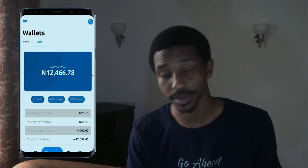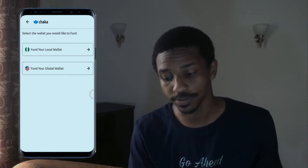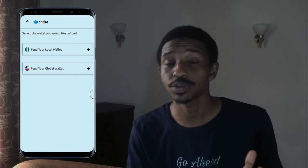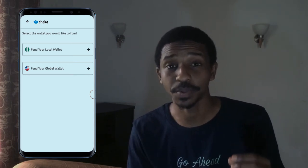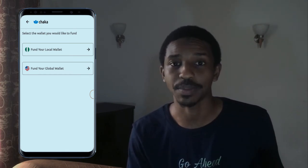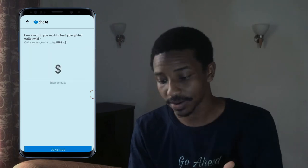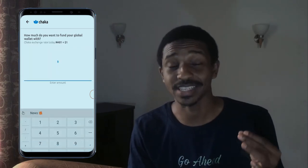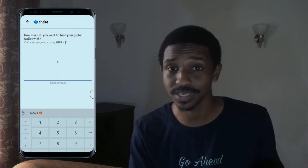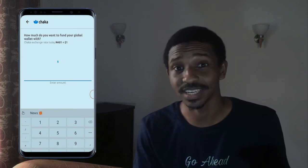Go ahead and click on fund. Once you click on fund, you'll see two options: fund your local wallet or fund your global wallet. Depending on the stock you want to buy, you can fund whichever you want. And don't worry — if you make a mistake and deposit into the wrong account, you can actually exchange the currency within the app. At the top you'll see the exchange rates shown in real time, so you'll see them changing depending on when you deposit.